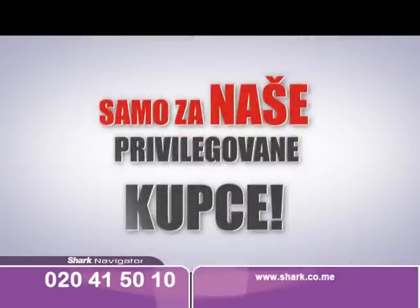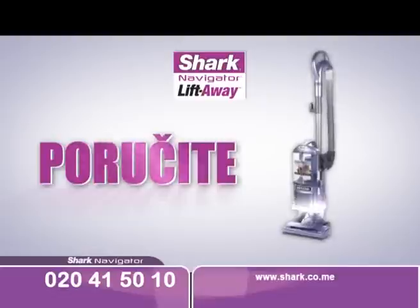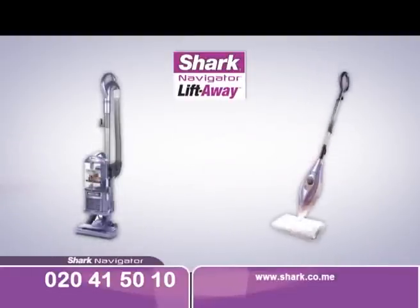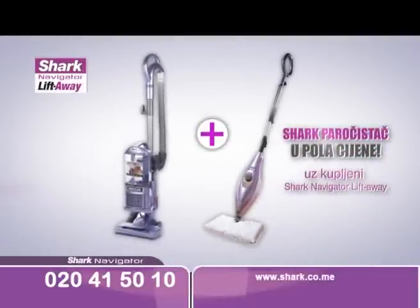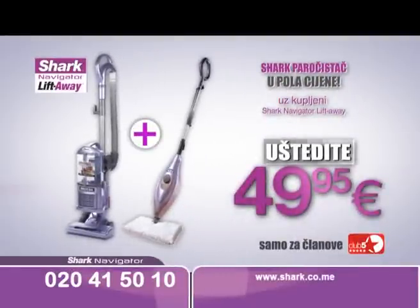Samo za naše privilegovane kupce, članove kluba 5 zvijezdica, pripremili smo specijalnu pogodnost. Poručite Shark usisivač do 31. marta i imate jedinstvenu mogućnost da Shark podni paročistač poručite u pola cijene. Obezbijedite sebi kompletno rješenje za čišćenje vašeg doma i uštedite 49,95 eura.